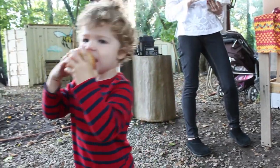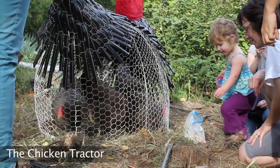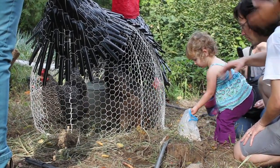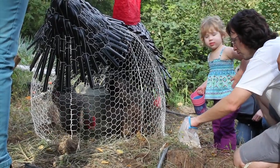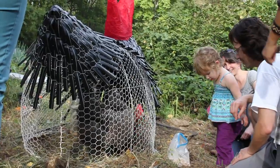Sparking an interest in young people for healthy food and urban farming is key to sustainability. My decorative chicken tractor will give children a view of how to raise happy chickens — they help the farmer control weeds and bad pests.